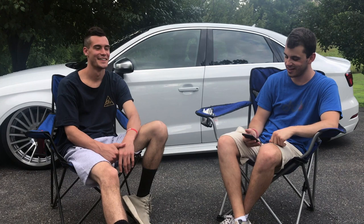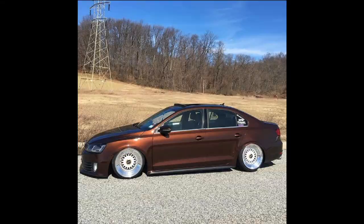Tell me a bit more about your car history — what cars have you owned and modified, and where did it all begin? My first car was a 2004 Jetta MK4 when I was 17. I did some basic modifications like coilovers, but that's really where it ended.